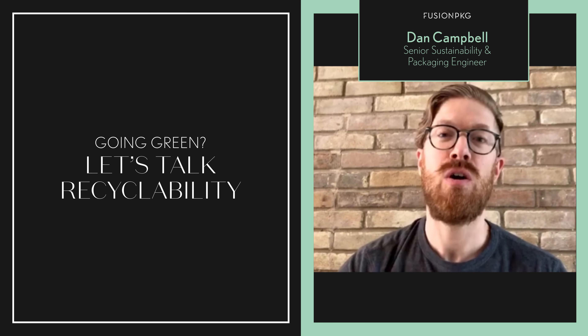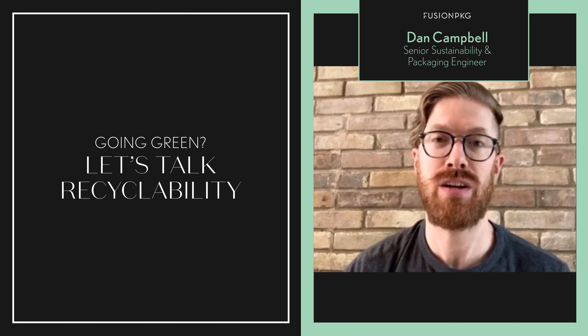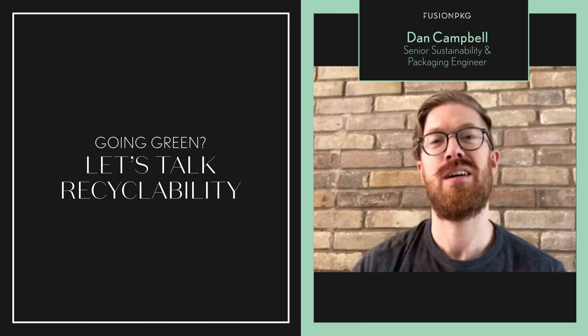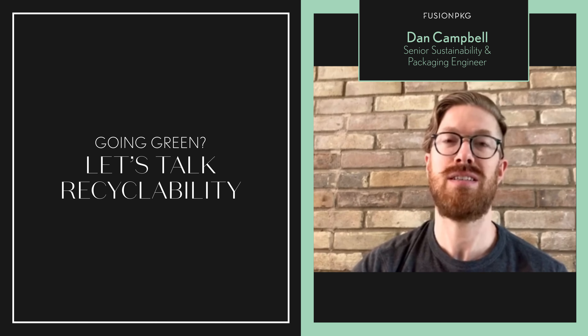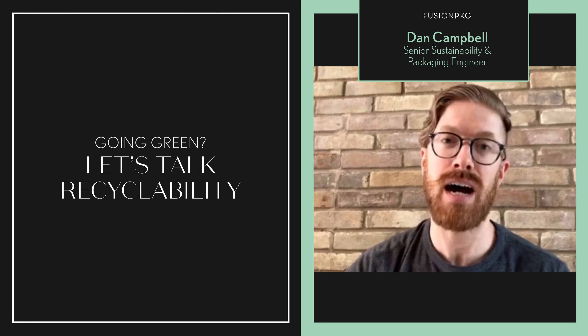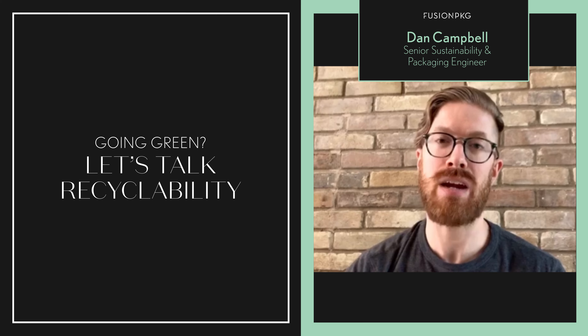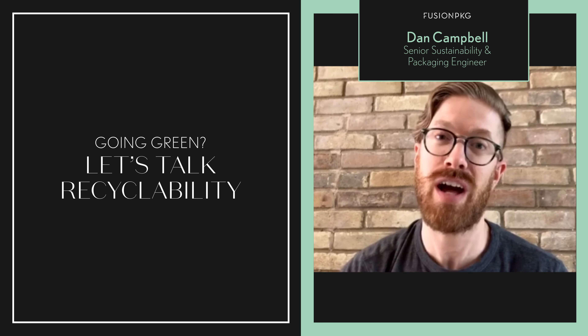From a brand perspective, what should the considerations be when working with Fusion on creating new packaging? You want to consider package materials, package size, the package color you're picking, as well as the package decoration you're adding on top. There will be some other considerations, but those will be your main ones to help guide whether an item is recyclable or not.